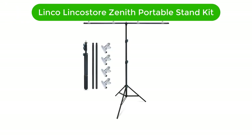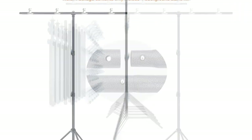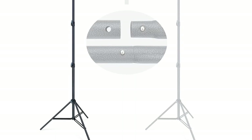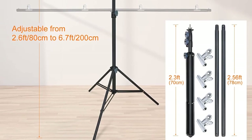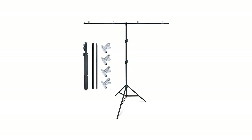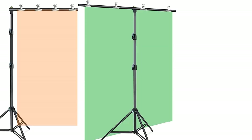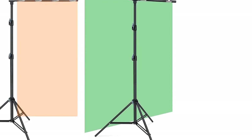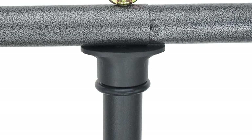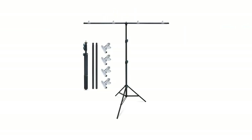Number 4. Our fourth best pick is the Linko Zenith Portable Background Backdrop Stand Kit. This Linko Zenith Portable T-Shape Background Backdrop Stand Kit, 5 x 6.7 feet, is an excellent choice for anyone looking for a lightweight, portable, and adjustable backdrop stand. The kit includes a fixed width of 5 feet and an adjustable height of 6.7 feet, making it perfect for a variety of photography needs. The kit comes with all necessary hardware for quick and easy setup, and is extremely lightweight at only 4 pounds, making it easy to carry and store anywhere.